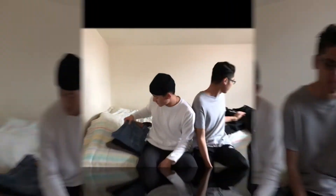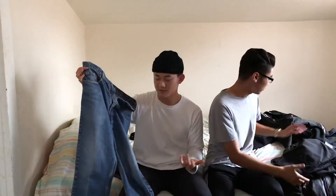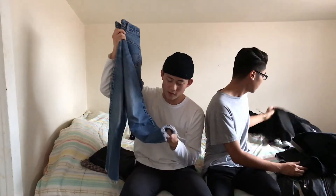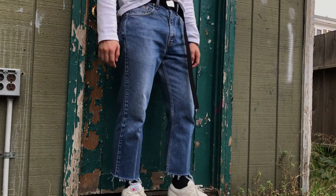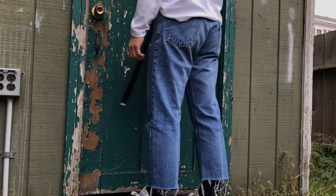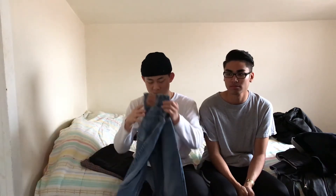Right now I have these vintage Levi's that I copped on Depop for like 15 bucks, really cheap. I just kind of distressed the hem a little bit on the bottom, made it cropped, and then made the frayed hems on the bottom to give it more detailing. I wanted something that was a little mid-washed, not super light-washed. This is something I've been wearing a lot, pairing it with Vans and also some boots.